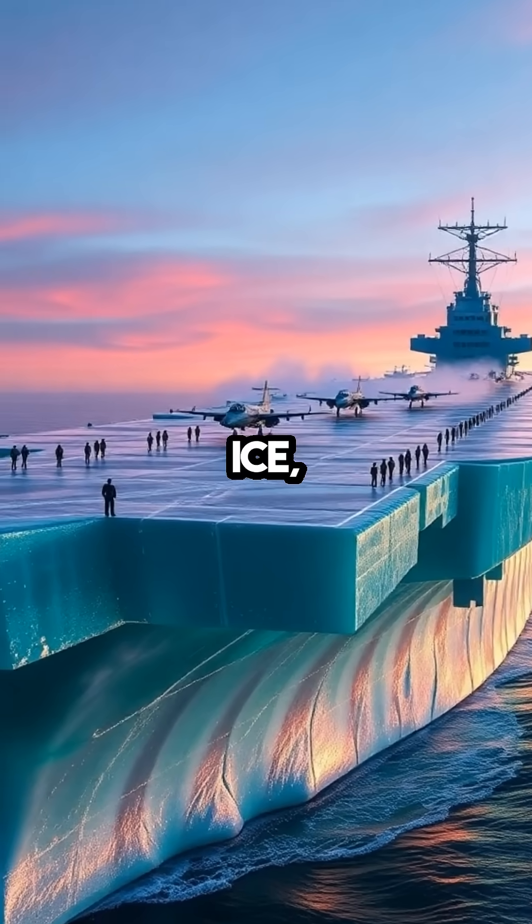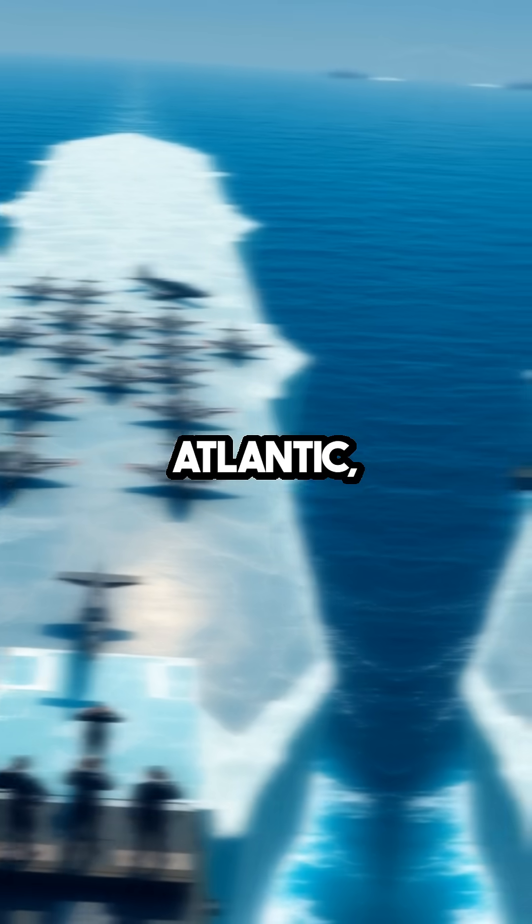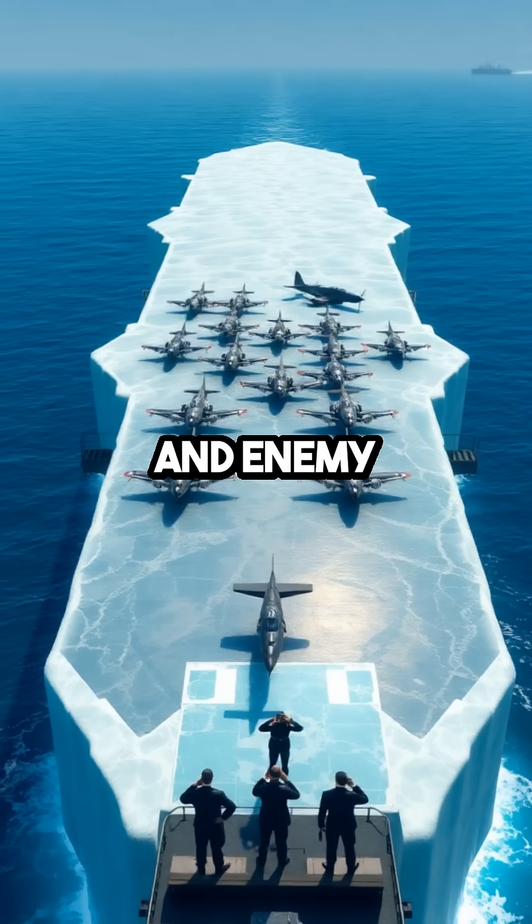Imagine a floating fortress made of ice, gliding silently across the Atlantic, impervious to torpedoes and enemy fire.